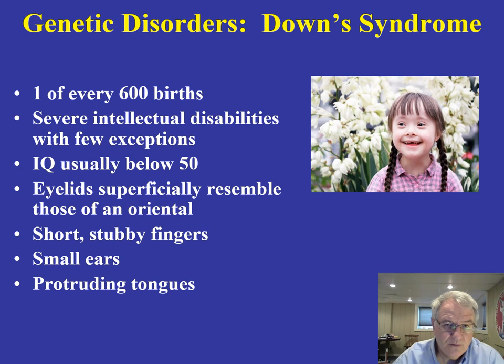Another syndrome you're probably more familiar with is the genetic-based disorder called Down syndrome. This occurs throughout the world, in about one out of every 600 births. These individuals, though there are different gradations, generally have severe intellectual disabilities — typically IQs less than 50. They have eyelids that superficially resemble those of an oriental individual, short fingers, small ears, and protruding tongues. There are a variety of well-known physical and mental changes that occur in Down syndrome individuals.